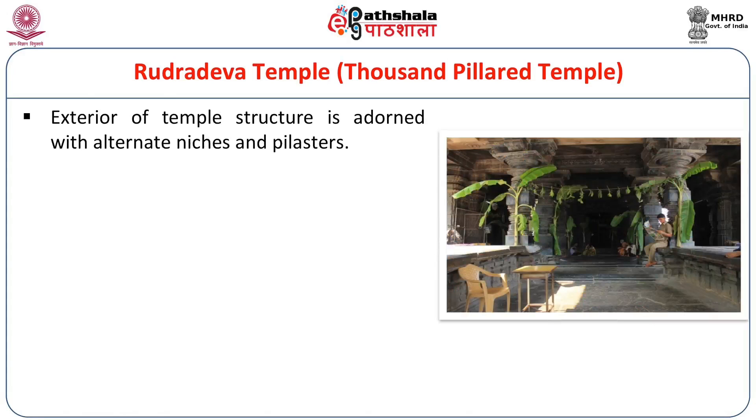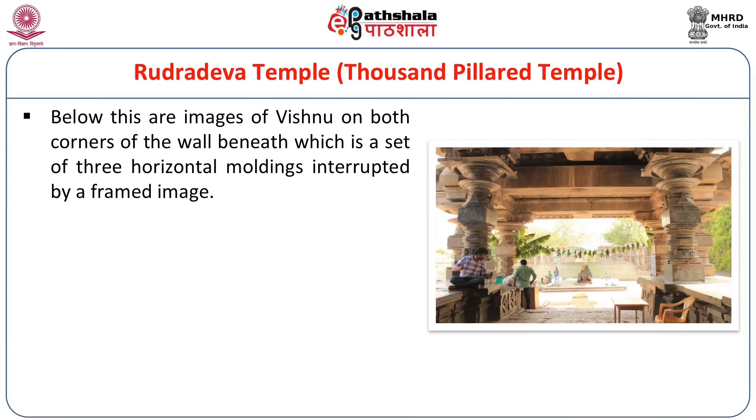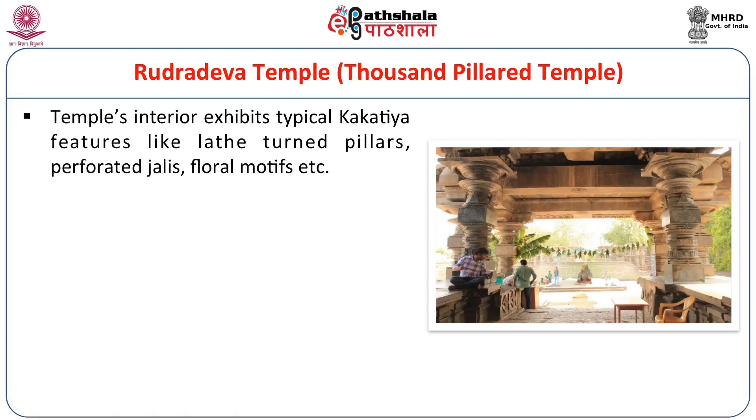The exterior of this temple is adorned with alternating niches and pilasters, and mini shrines with extended bases and eaves topped by covered pediments. Corner junctions where walls turn 90 degrees have extra ornamentation consisting of wide bands of friezes at the center and projecting rows of floral motifs. Below are images of Vishnu on both corners, beneath which are three horizontal mouldings interrupted by a framed image, then a continuous row of Rudrakshas separating two deep horizontal recesses. The temple's interiors exhibit typical Kakatiya features: lathe-turned pillars, perforated Jalis, and various floral motifs.